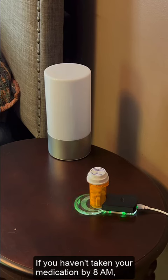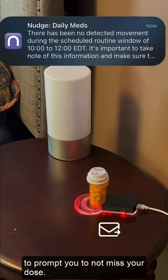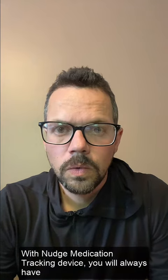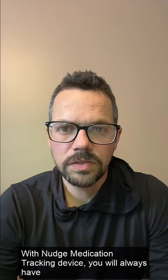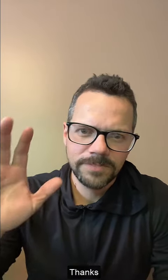If you haven't taken your medication by 8am, the device buzzes, the light turns red, and the Nudge platform sends an email and push notification to prompt you to not miss your dose. With the Nudge medication tracking device, you will always have a friendly reminder to stick to your medication routine. Thanks!